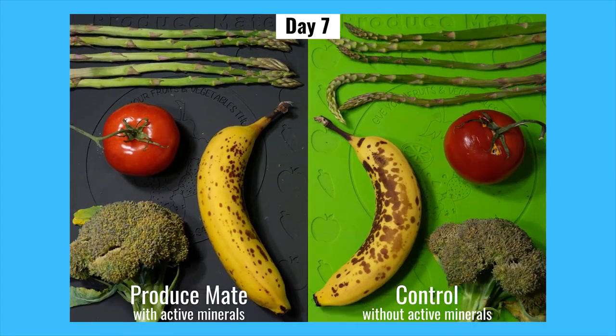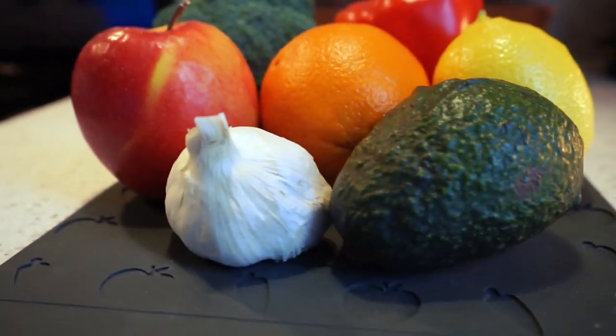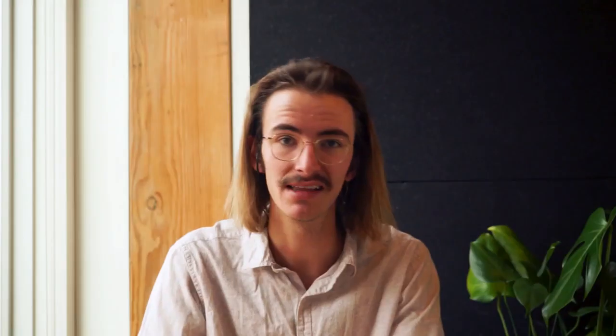ProduceMate is entirely hands-off. It works behind the scenes to kill 99.9% of harmful bacteria and leaves your produce fresh, ripe, and ready to eat. Less bacteria means less rotten produce means more money in your pocket. Besides directly reducing food waste and helping you save money, we also proudly give back to environmental non-profits and are working every day to reduce our carbon footprint.